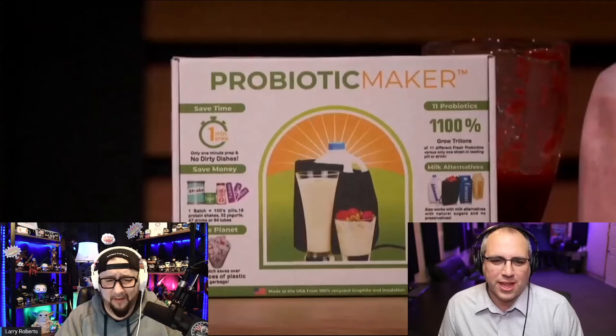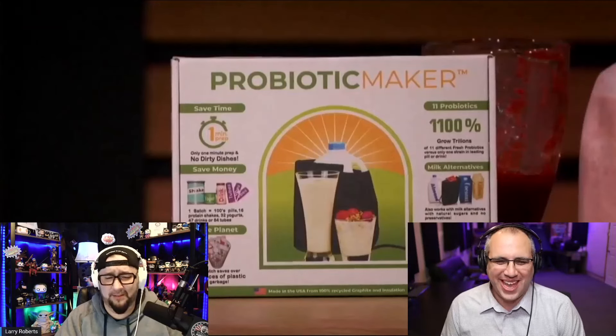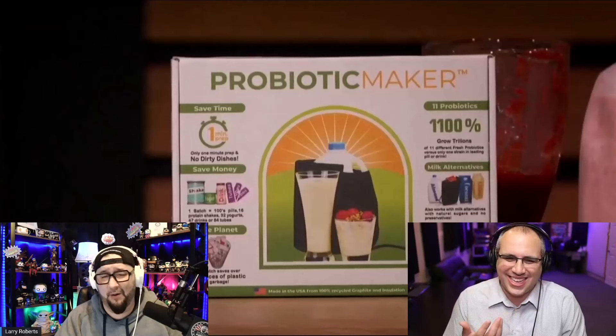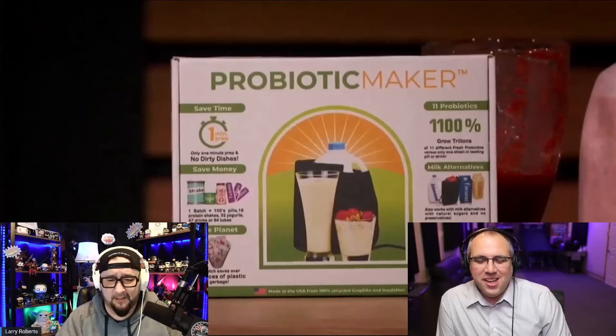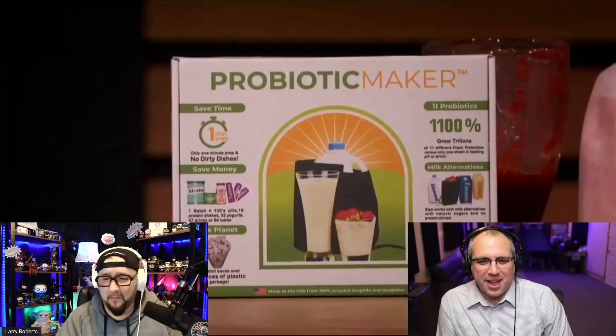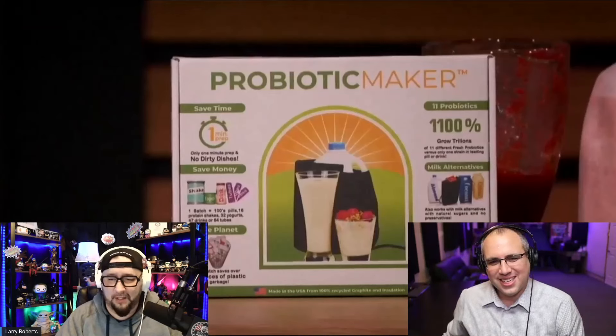Tubes of what? Tubes of yogurt. I think this is great. I'm sure Mr. Wonderful wants to know what's your profit margin, how much does it cost? I don't know that he's even going to want to touch it, honestly, because this guy can't even tell you what's in it. He just made up words when she asked what probiotics do you have.